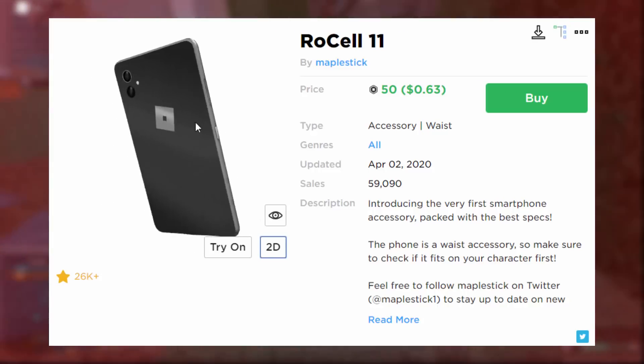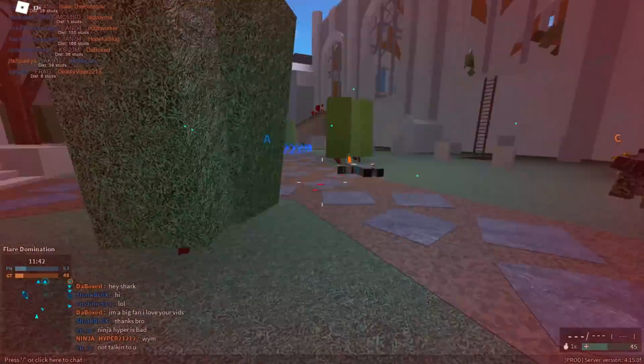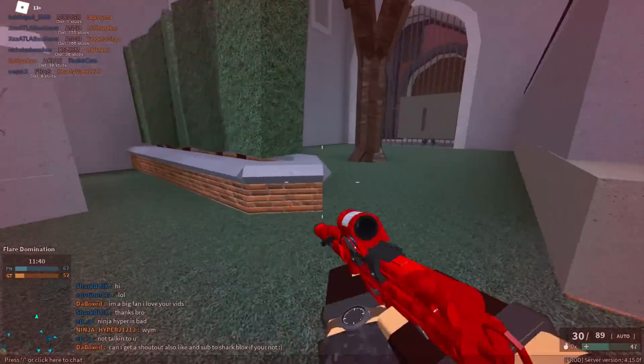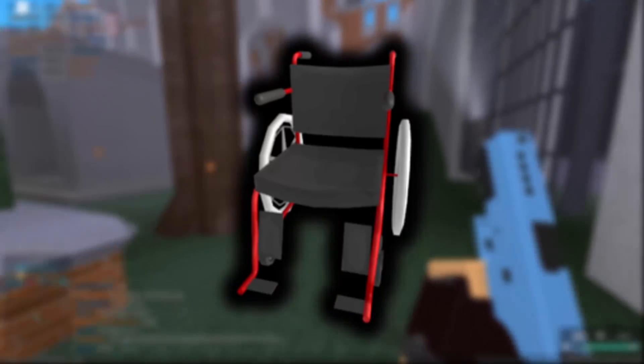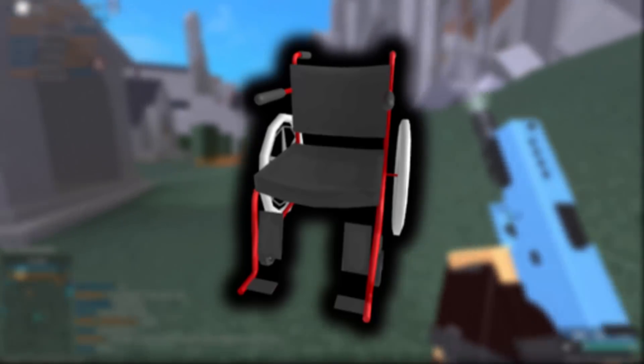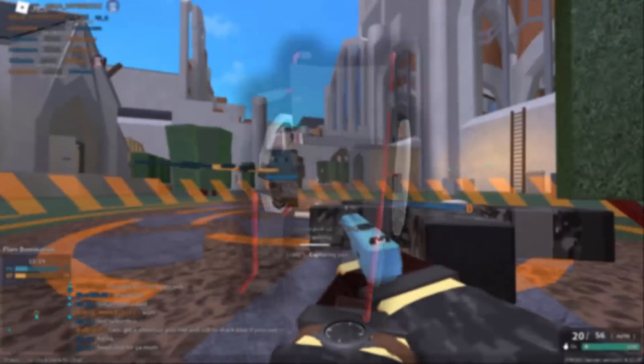The next one is a wheelchair. I've talked about this in a video before - Roblox might not have allowed it because some people might think it's kind of offensive. But the weird thing is one of these wheelchairs actually came out very recently as a UGC item and Roblox were completely fine with it and allowed it on the website. The original wheelchair was going to be a gear, while the UGC catalog version is a waist accessory.